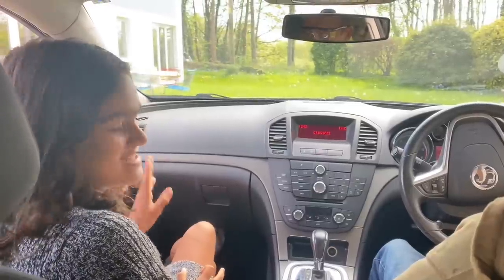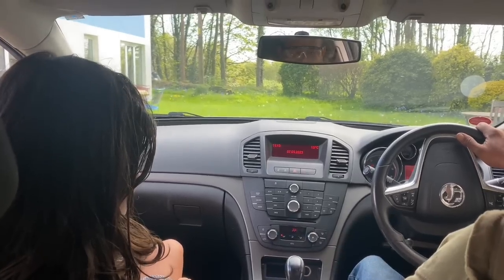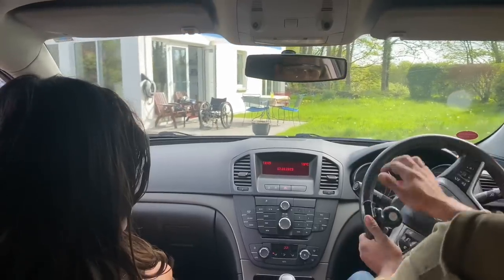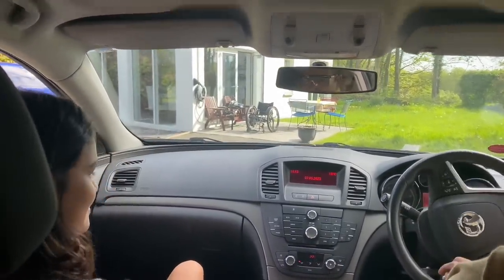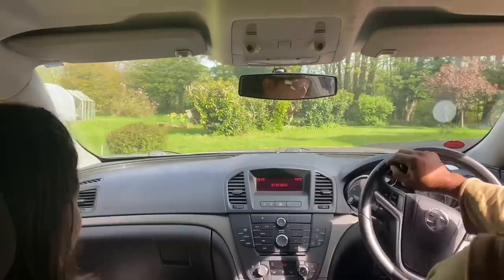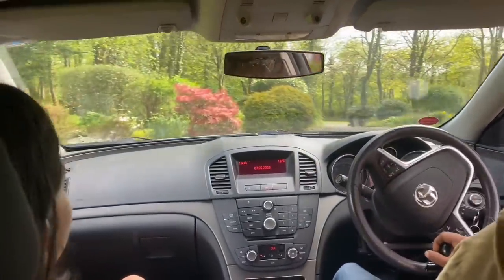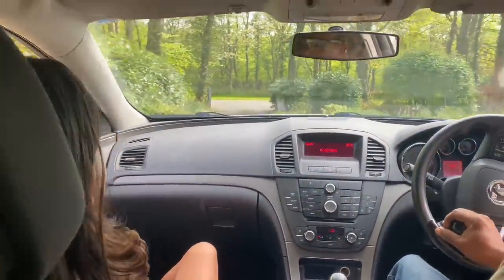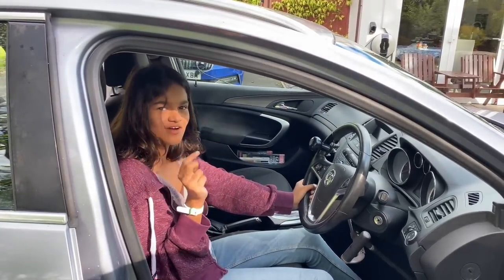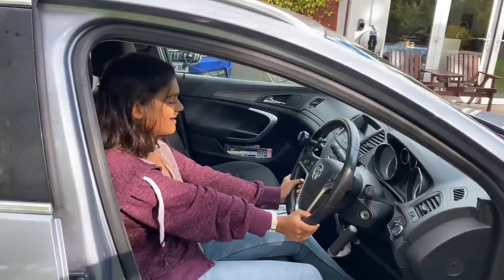We're going on our first test drive. We have started — we are moving. So we were testing out the car to make sure that everything was set for the test, and we honked the horn and we killed it. It's not honking anymore.